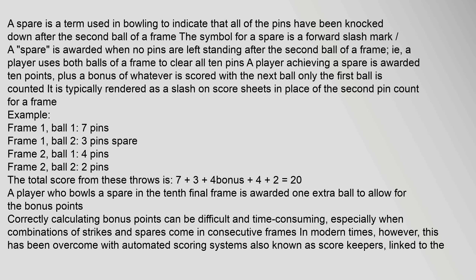A player who bowls a spare in the 10th, final frame is awarded one extra ball to allow for the bonus points correctly.